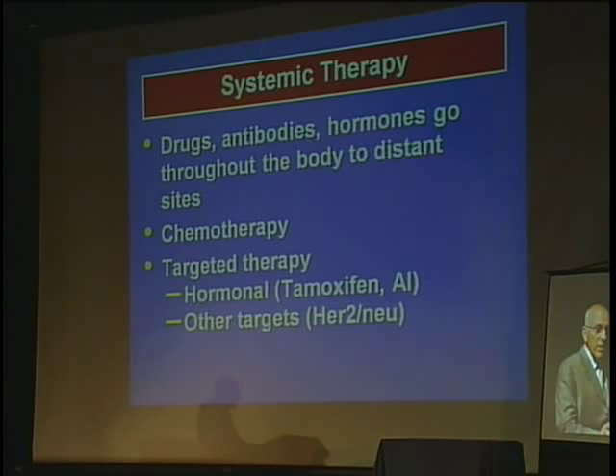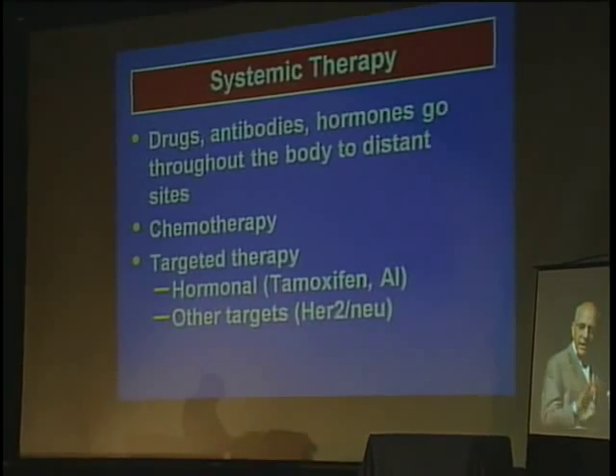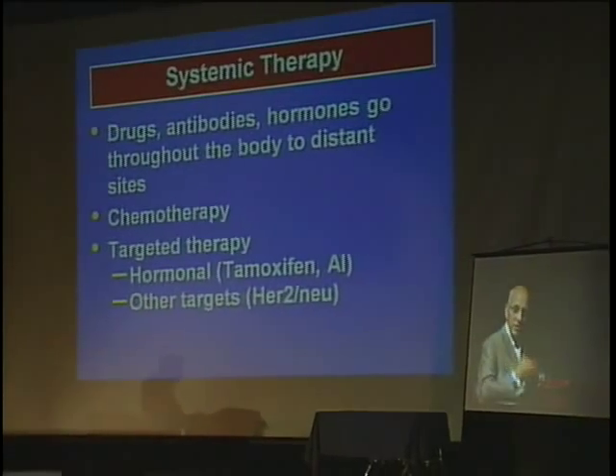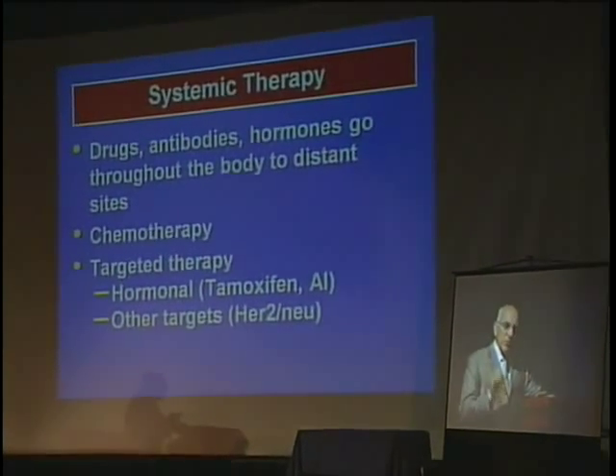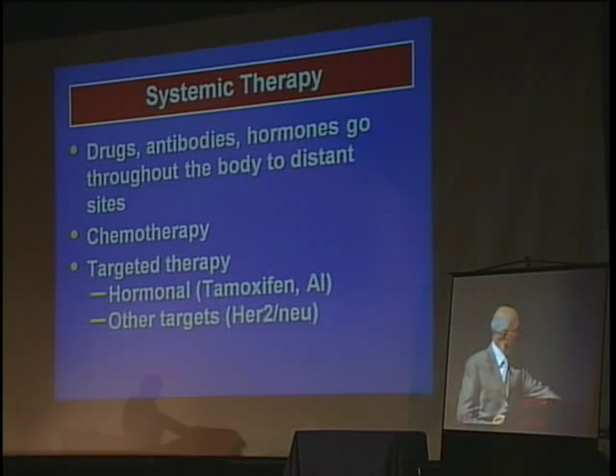Systemic therapy — where you use drugs, antibodies, and hormones — goes throughout the body. So if a cell broke off from the breast and went to the big toe, the chemotherapy flows throughout the body and can kill the cancer cell that went from the breast to the big toe or to the liver. Targeted therapy is therapy for specific types of cancer. Hormonal therapy — the most common is tamoxifen, though there are other drugs like Aromasin and Arimidex — blocks breast cancer that's hormonally sensitive. And then there are other targets; the most famous is Herceptin, whose target is HER2/neu.